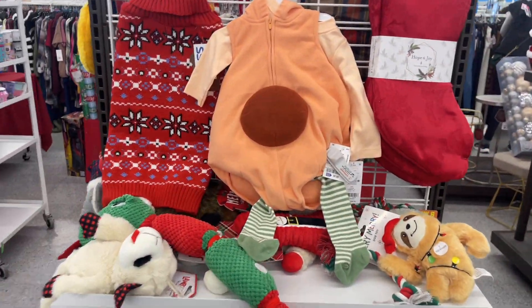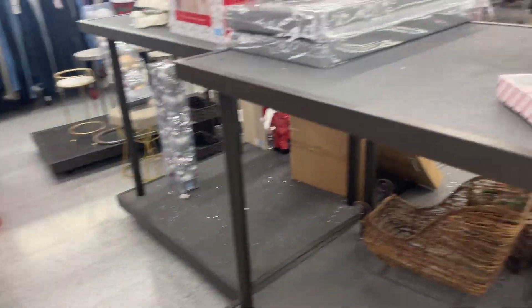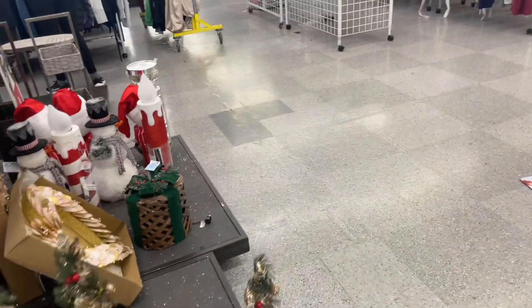How cute! They have $8.99 dog blankets. They have a lot of dog stuff here.